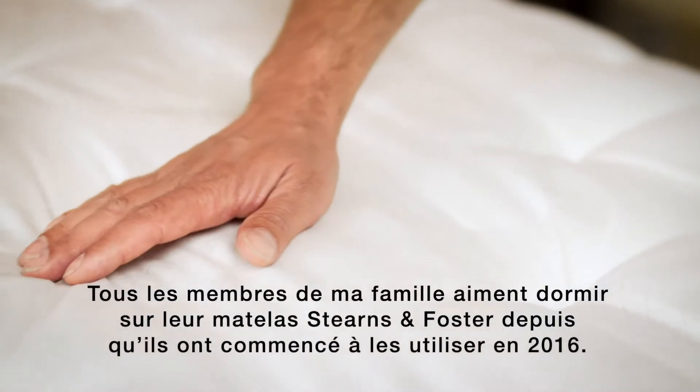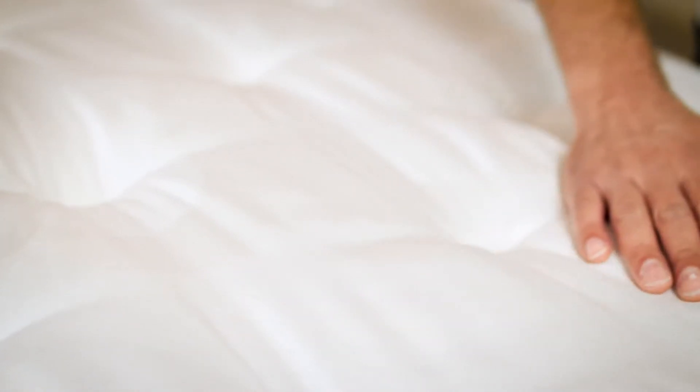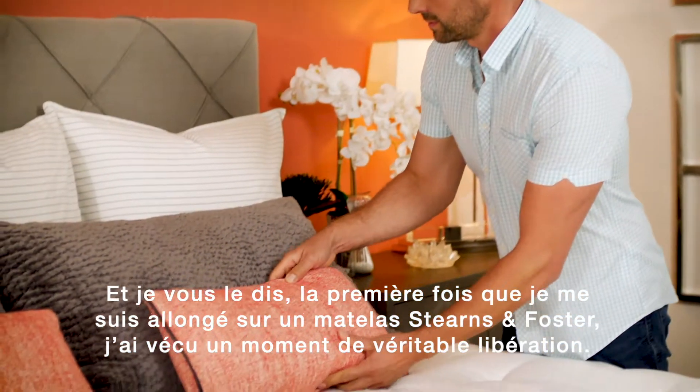My entire family has enjoyed sleeping on our Stearns & Foster mattresses since 2016. And I'll tell you, the first time I laid down on a Stearns & Foster mattress, I truly experienced an ah moment.